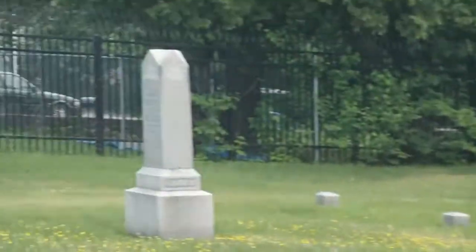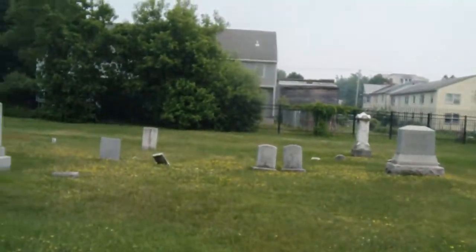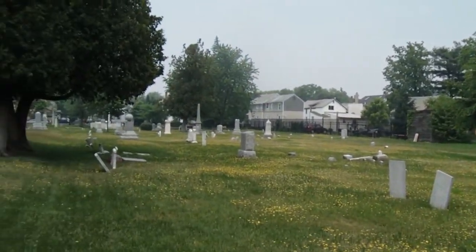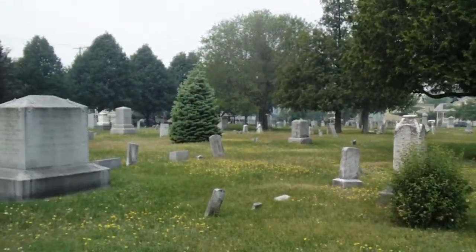I haven't found the Revolutionary War veterans' graves yet. There are graves scattered throughout here that date to the late 1700s and early 1800s. I think some of the soldiers who were at Battery Park might be buried up here also.